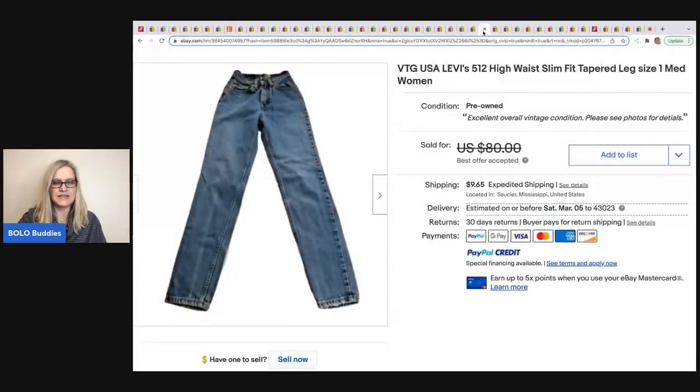The next item comes from Mutton Ridge Finds. She picked up these Levi's at a thrift store for $2 and sold them for $65 best offer. They're Levi's 512 Highway Slim Fit Tapered Leg, size 1 women's.